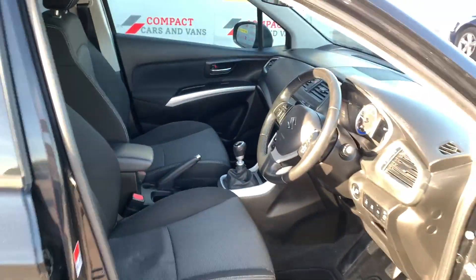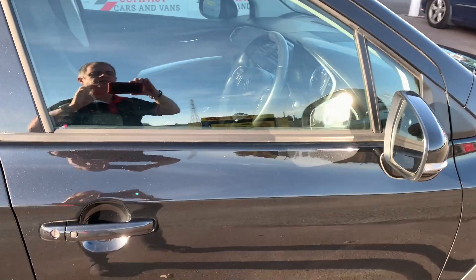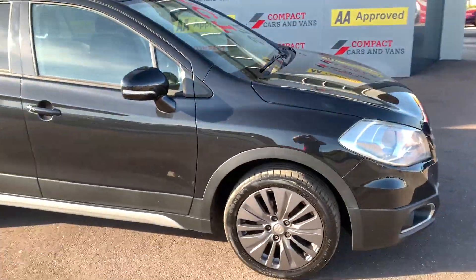This particular model is now in stock and available for viewing and test drive. So call 01656 767 606. Thank you very much.